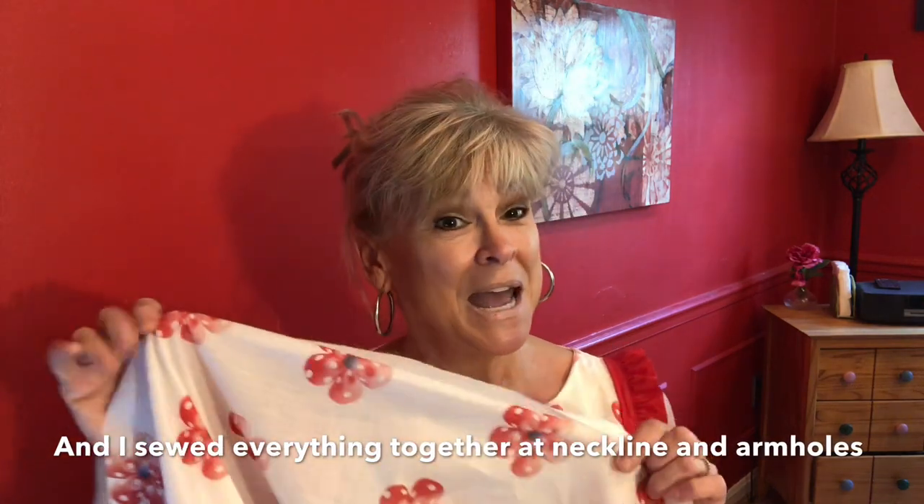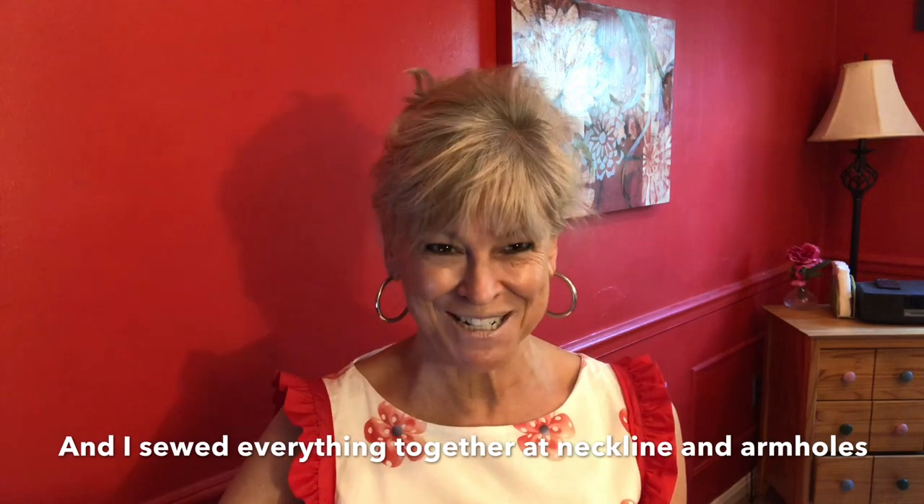Everything was going along swimmingly — in fact I thought I was going to be done ahead of time, and I had plans in the evening so I was sewing a little bit under deadline. It came to the point in the directions where it said pull your two back pieces through the shoulder seams to turn the dress right side out. Guess what? I didn't have two pieces. I had one piece because I had sewn up the back seam of the lining and the back seam of the voile — and not only sewn it but serged it as well.